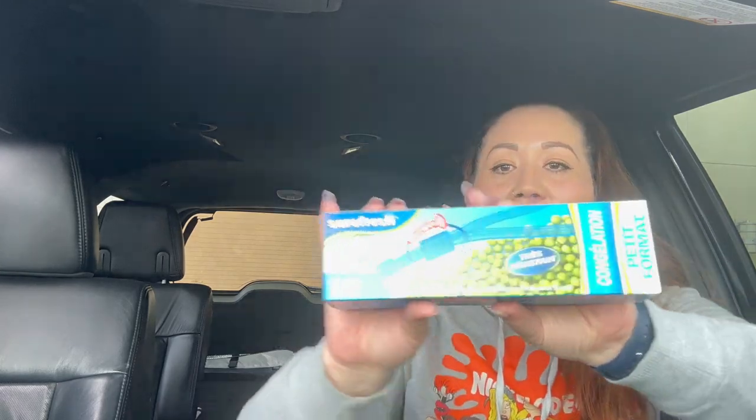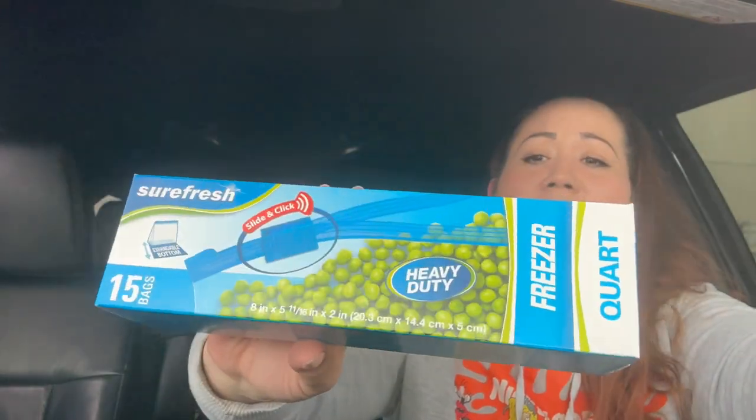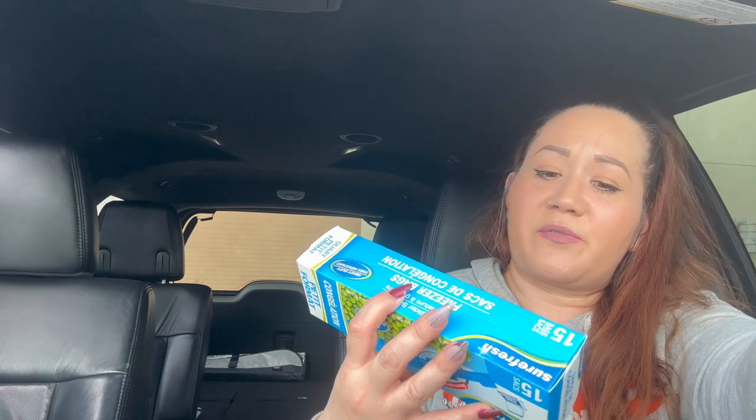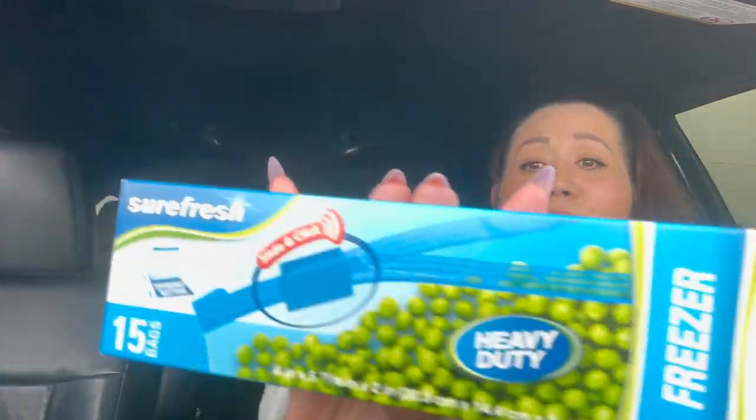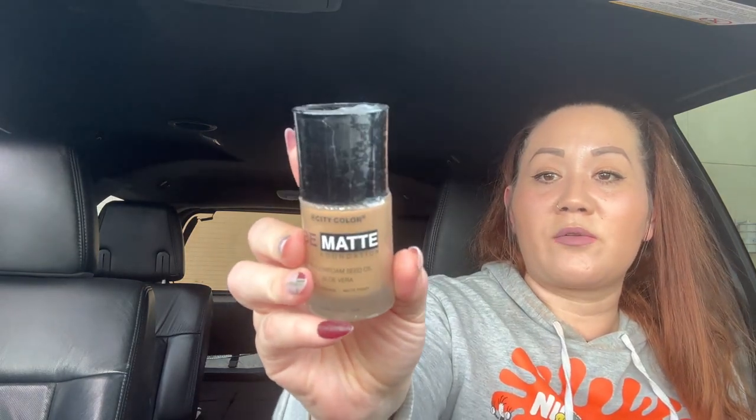Moving to the last bag — it has most of those body washes. I also came across Sure Fresh 15-count quart freezer Ziploc bags — I actually needed the sandwich bag size for my kids at school but grabbed these by mistake. Then I found another City Color Be Matted Foundation with metal foam seed oil and aloe vera — full coverage, 1.1 fluid ounce. I got shade Matte 203, so we'll see how that looks.